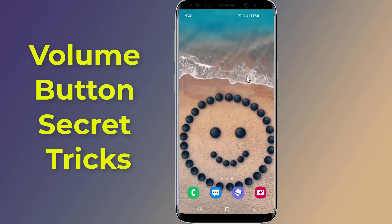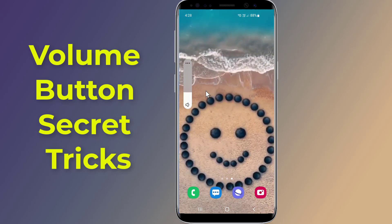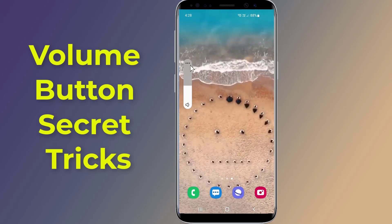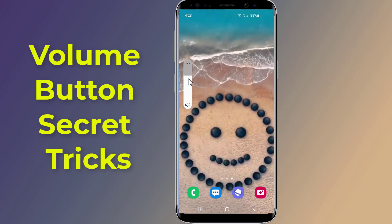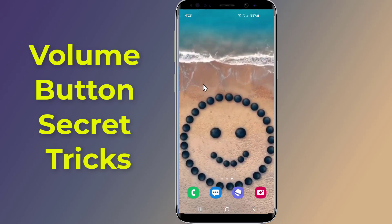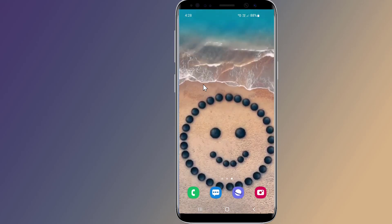Volume button secret tricks you should know. When you press the volume button, it will display the current volume level so you can slide it to where you want. However, in this video I will show you very useful volume button secret tricks, especially for cases where you may be having problems with your phone's touch screen.